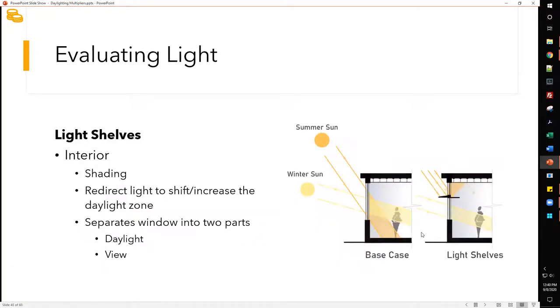Moving to interior strategies: light shelves redirect light to shift and increase the daylight zone. Even though I can prove that an exterior shader with an interior light shelf improves overall daylight illumination in the space, it does not allow me to increase the daylight harvesting zone as recognized by code. However, you will see actual reduction in kilowatt hours over time. A light shelf separates the window into two parts — the upper clerestory portion directs light, while the lower portion primarily becomes a view window.